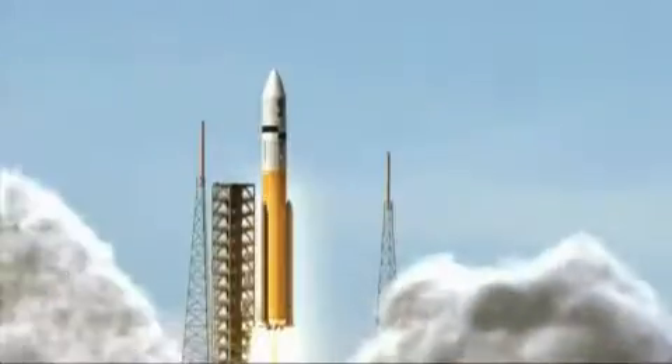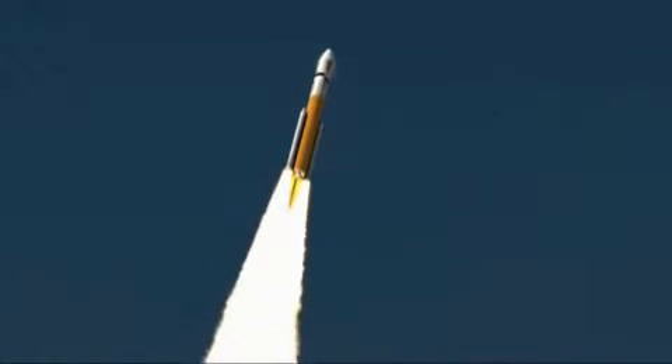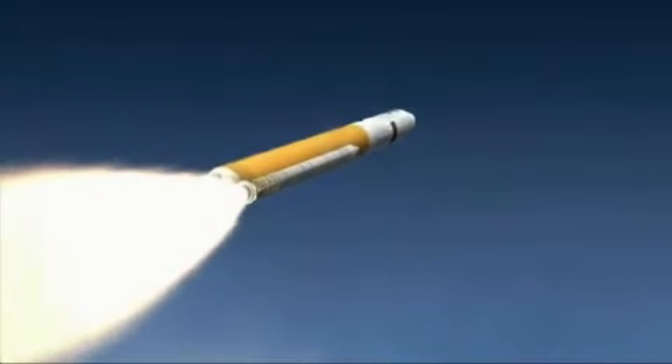The Ares 5 cargo launch vehicle design team continues to make progress towards its initial test flights later next decade. Much of the work being done on the Ares 1 will be applicable to the Ares 5 design.